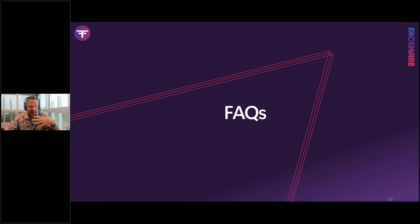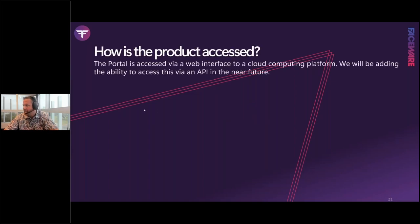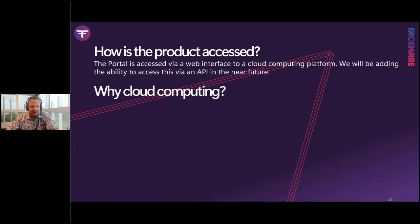Frequently asked questions: How do you access the product? Faceware Portal is accessed via a web interface giving access to our cloud computing platform. We'll be adding API access in the near future — one of the most commonly requested features — so scripters can access Portal via API and build automated pipelines. We want to embrace that and will bring API access soon.